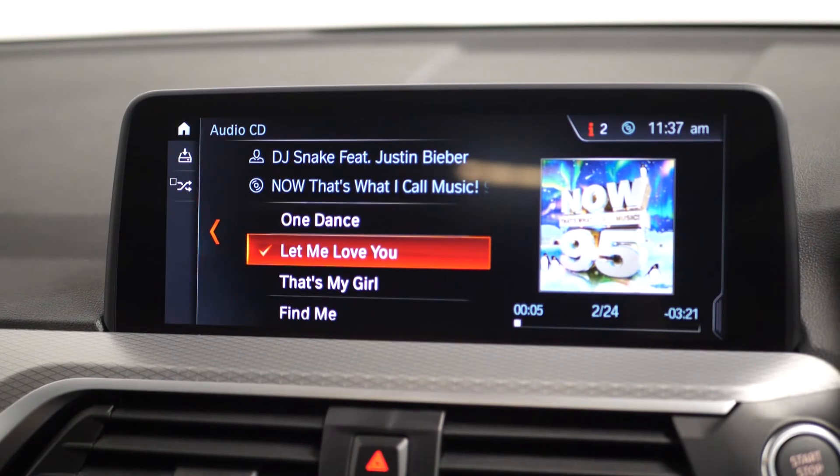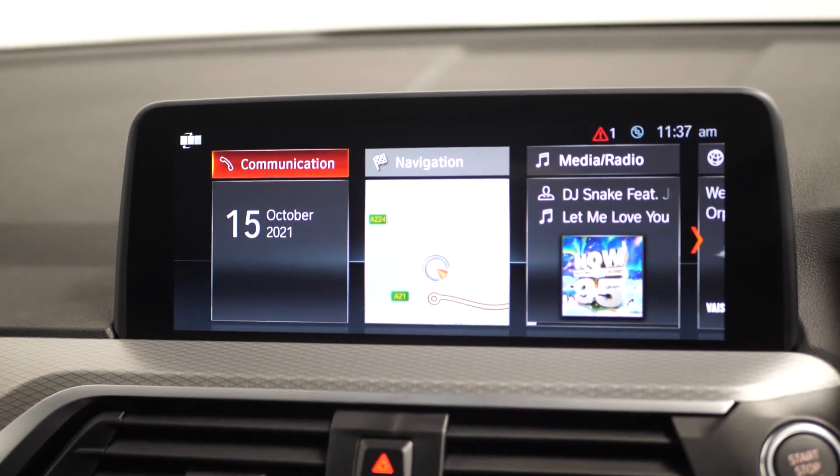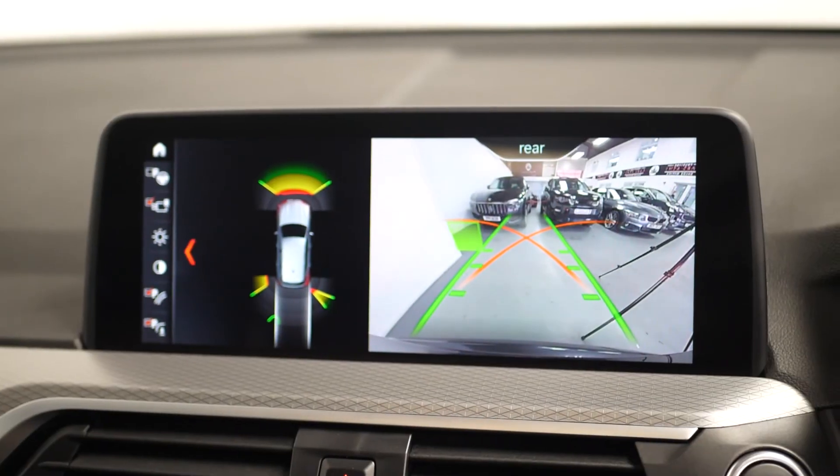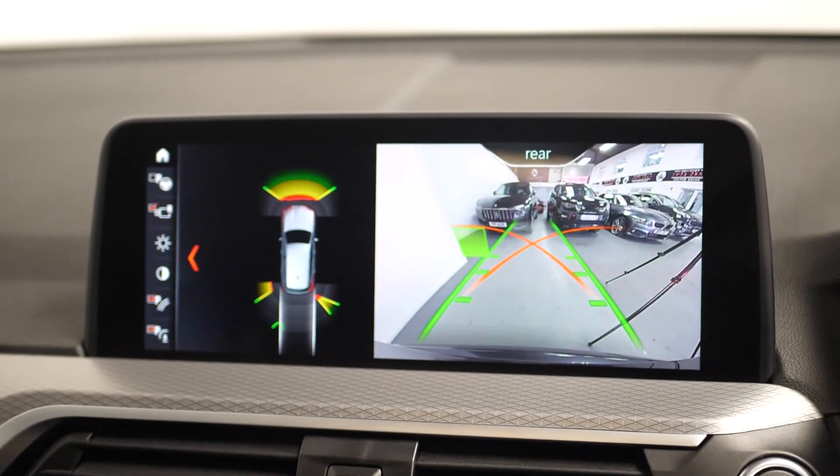Moving to the infotainment screen, you'll be able to locate everything from DAB digital radio, Bluetooth, satellite navigation, BMW Connected Drive, notifications, and your vehicle settings.